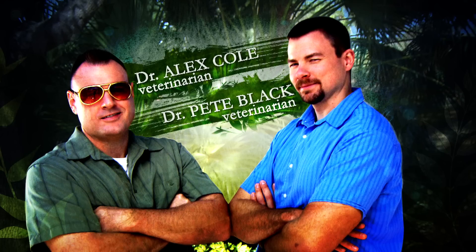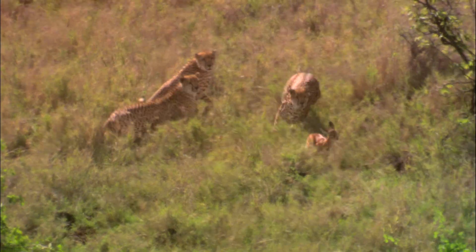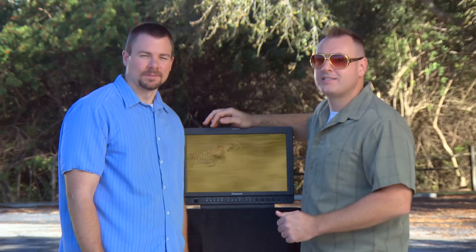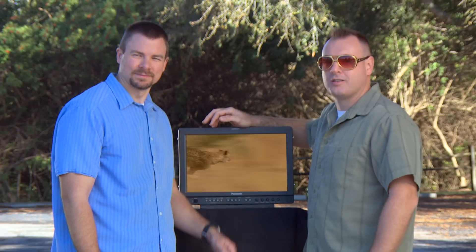Hi, I'm Pete and I'm Alex, and between the two of us we know a little something about cheetahs. For instance, look at what's happening in this shot — what you see is a big cat chasing its prey, but what we see is one of the most highly engineered predators on the planet.